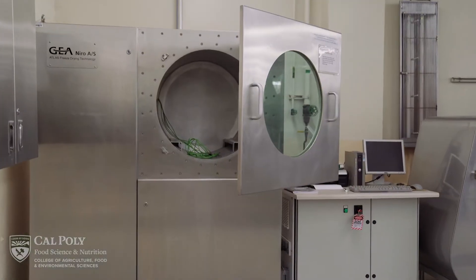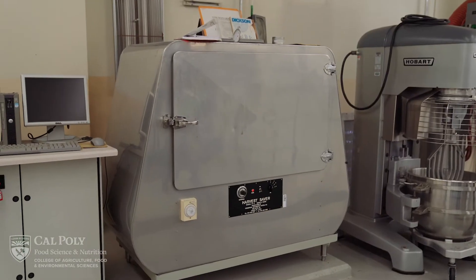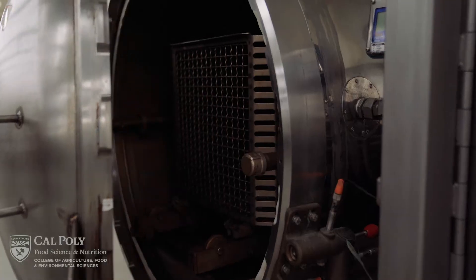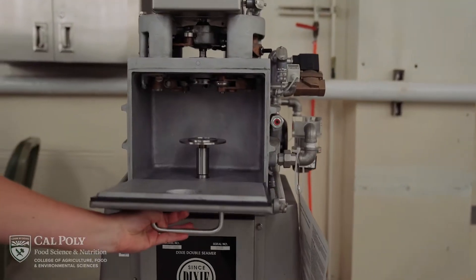The pilot plant has a variety of different pieces of equipment: a lab scale freeze dryer, tray dehydrator, Hobart mixer, Stork spray dryer, Clextral extruder, and JBT retort.